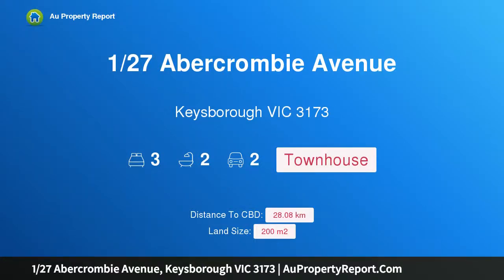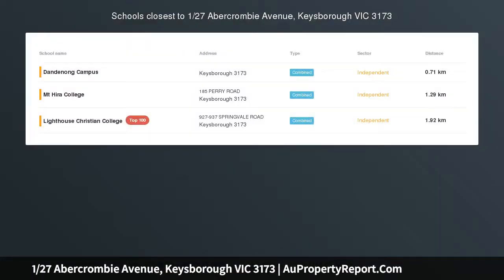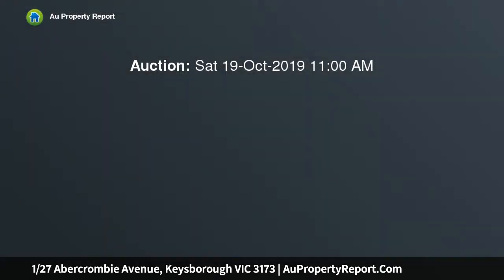Hi, I am glad to introduce Property 127 Abercrombie Avenue, Keysborough Victoria 3173. Listed as sophisticated and peaceful, first home buyers, busy couples and investors will delight in this modern apartment with ground floor entry and first floor living and accommodations.